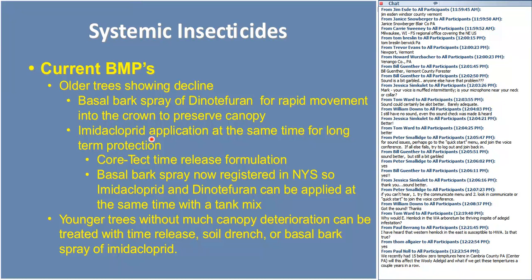For systemic insecticides, current best practices: for old trees showing decline, use a basal bark spray of dinotefuran to move rapidly into the crown to preserve the canopy, then get imidacloprid up there to protect it for the long haul. Imidacloprid has two formulations: Cortex, a time-release tablet used extensively in Great Smoky Mountains National Park, and a basal bark spray just registered in New York State, so imidacloprid and dinotefuran can be applied together as a tank mixture by registered pesticide applicators only. For younger trees without canopy deterioration, time-release soil drench or basal bark spray of imidacloprid alone is sufficient.